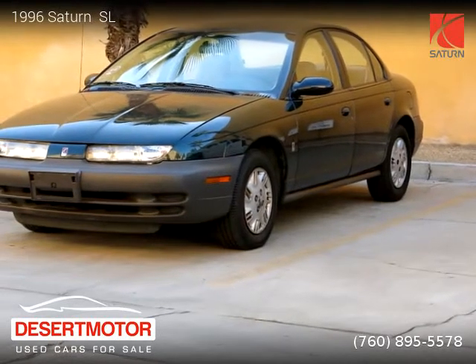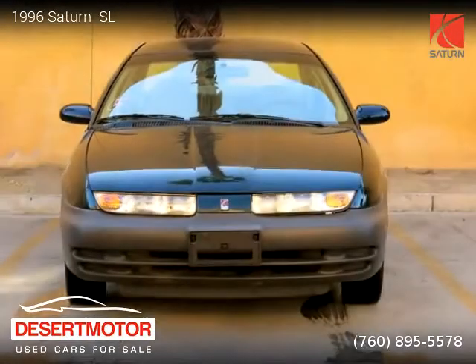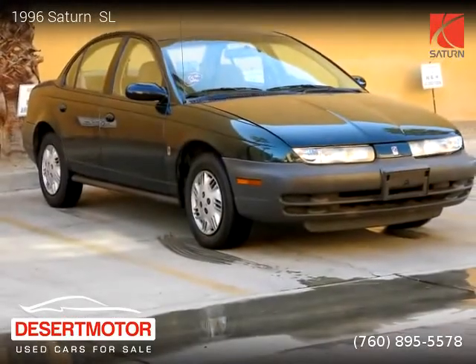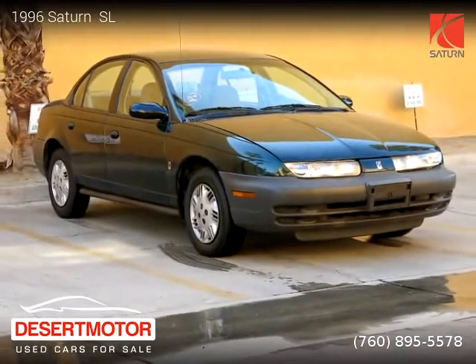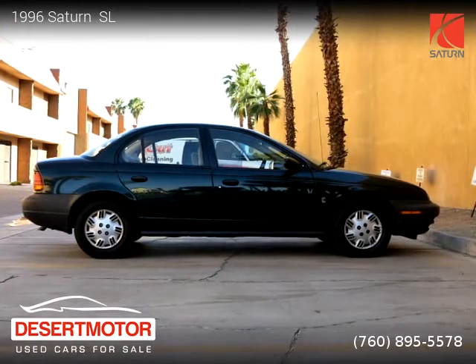This vehicle is a 1996 Saturn SL with 124,438 miles, brought to you by Desert Motor. This Saturn is a four-door vehicle with four cylinders. This vehicle is for sale for only $2,350.